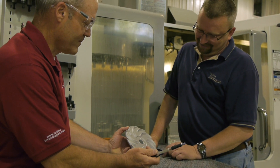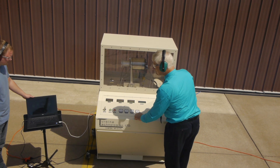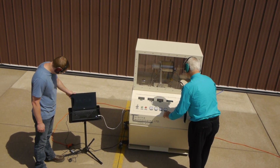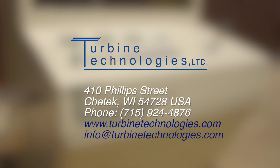Minilab comes standard with unsurpassed factory direct support for as long as you plan to operate your system. If you demand more than virtual reality for your educational or research program, Minilab is hardware as real as it gets. For more information and a budgetary quotation, please contact Turbine Technologies Limited.